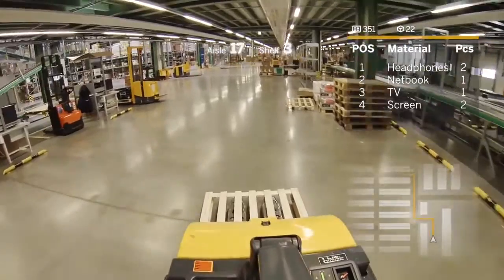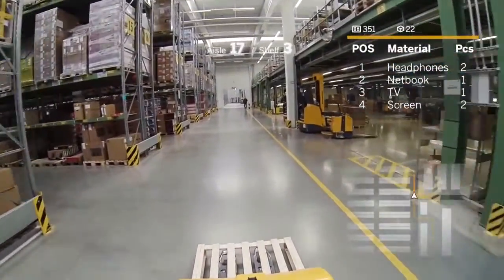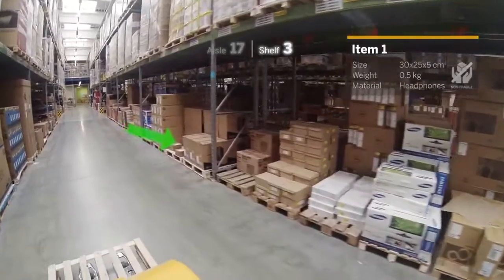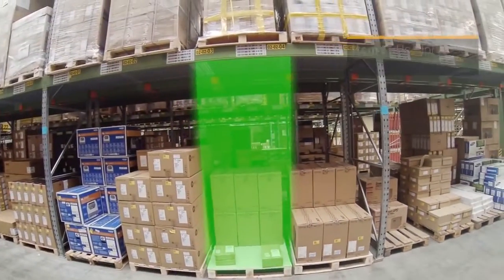Show me the pick list. Go to aisle 17, show 3. Show item 1. The size for item 1 is 30 x 25 x 5 and a weight of 0.5 kg. It's non-fragile. Pick 2.